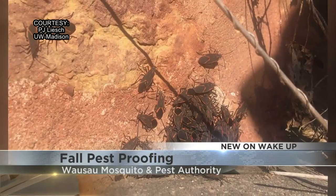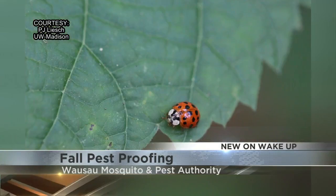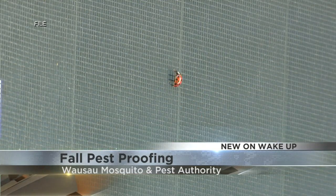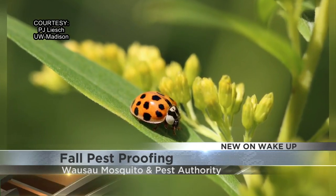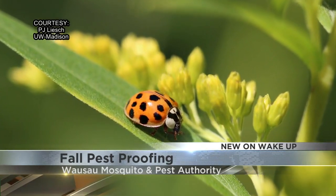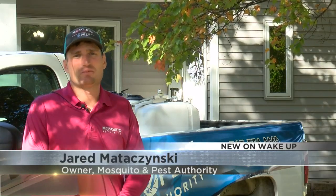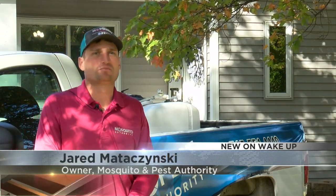Some of the major pests right now are stink bugs, box elders, and even ladybugs. While you might not want to remove a ladybug from your house for good luck, it could become a real problem if it goes unchecked. It's better to be early than too late when they start showing up in the dining room walls.